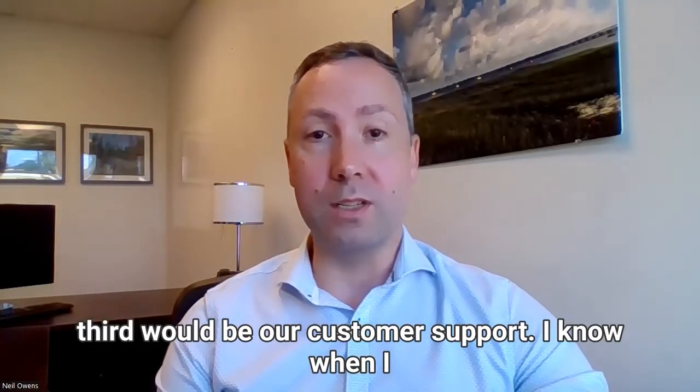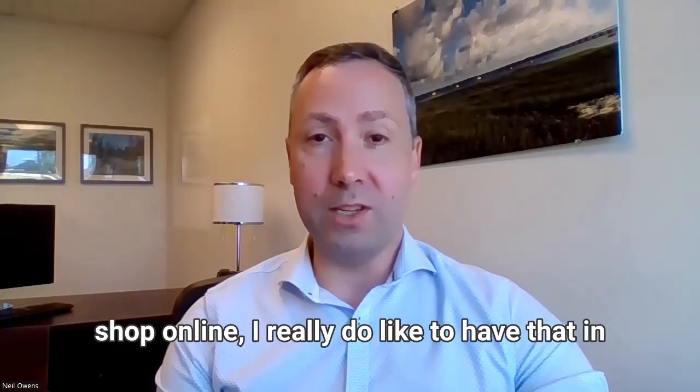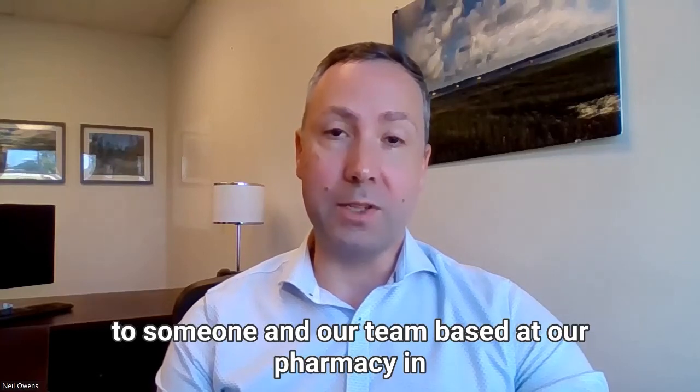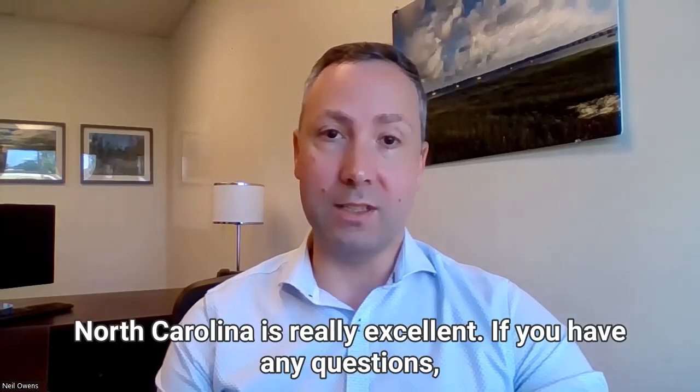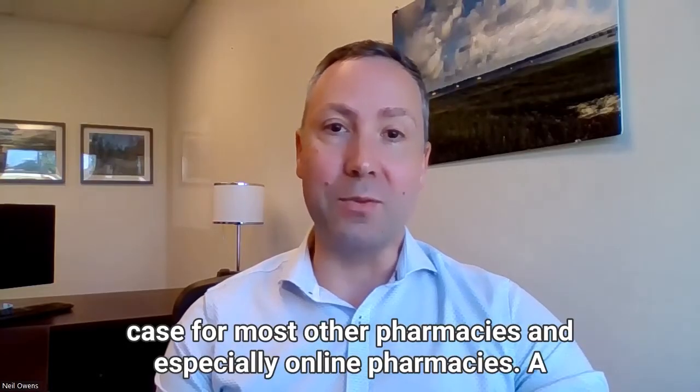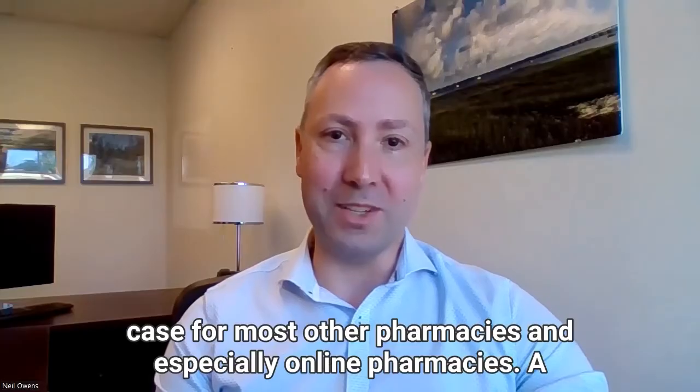Third would be our customer support. I know when I shop online, I really do like to have that in my back pocket in case I just want to talk to someone. Our team based at our pharmacy in North Carolina is really excellent. If you have any questions, you can reach them really quickly, which is not the case for most other pharmacies and especially online pharmacies.